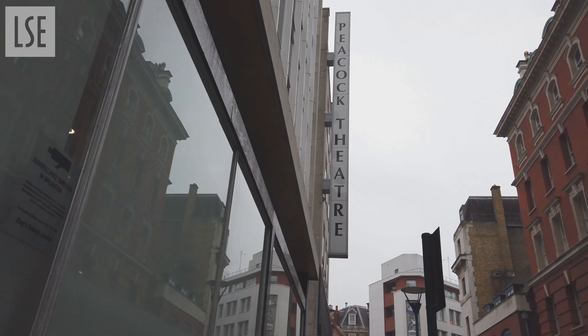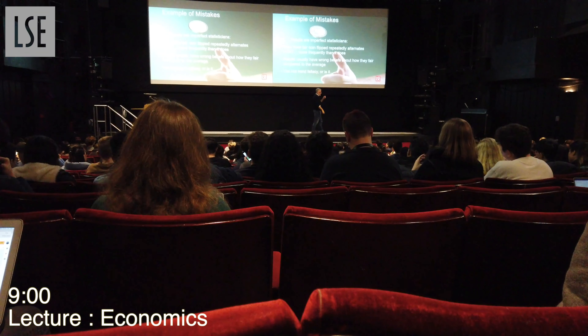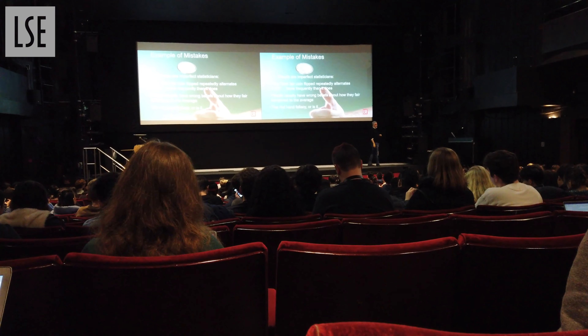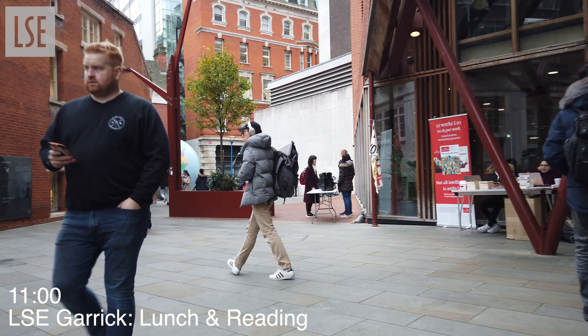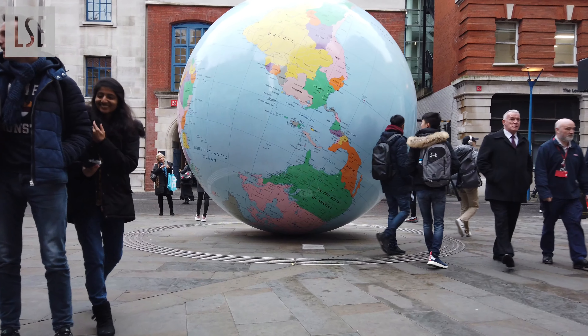My first lecture was economics. My lecturer can always challenge me to think about everything from a very different angle. LSE campus is not big, but it's very compact — everything is within 5 minutes' walk.